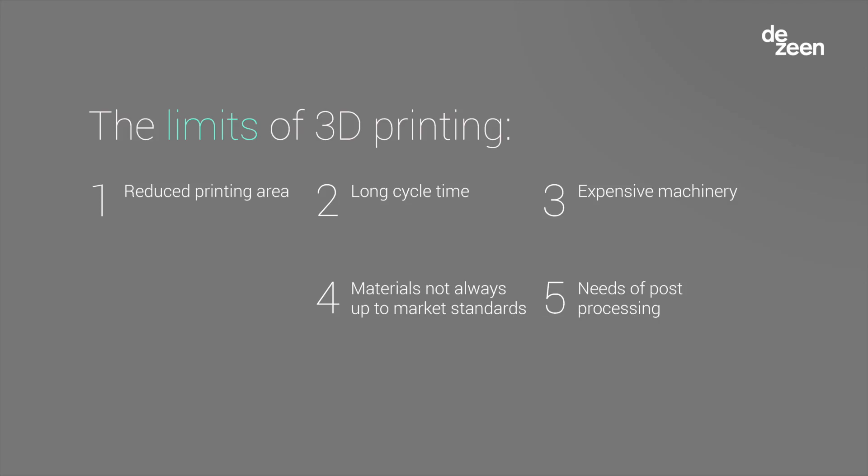We have two main methods of fabrication. We have subtractive fabrication — like milling, lathing, and so on — and 3D printing, which is the latest addition to the fabrication world. Of course, 3D printing has limits. The main problems are the reduced printing area, so you can only do tiny manufactures most of the time, and it has long printing cycles.